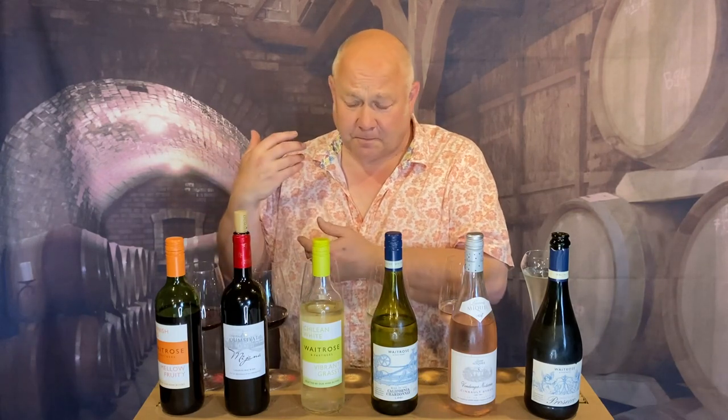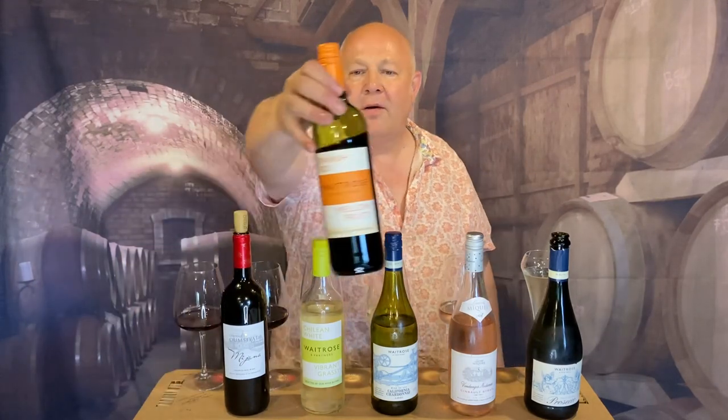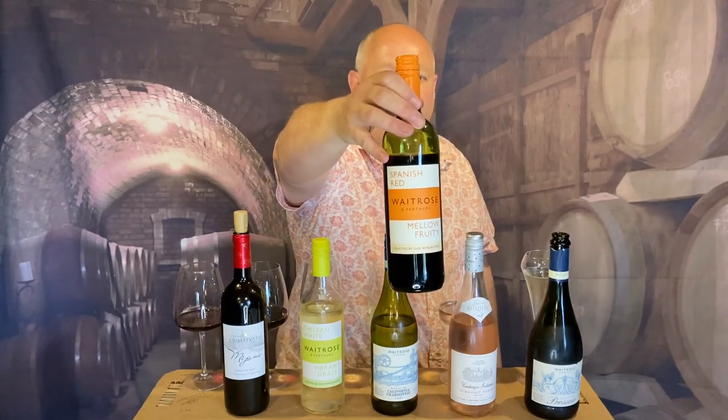It's beautiful easy drinking — think summer pudding, those kinds of fruits. It's not going to set the world on fire, but at £4.99 it's a brilliant party wine or a brilliant house wine. If you ever get a recipe which requires a whole bottle of wine, that's the wine for the job — but it's a lovely drink too. It's a Garnacha, that's the grape variety. It doesn't tell us where it comes from in Spain, but lovely wine.